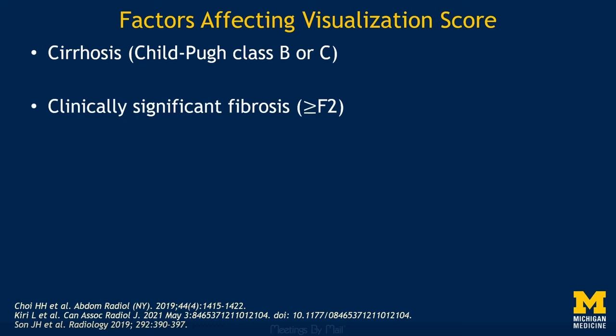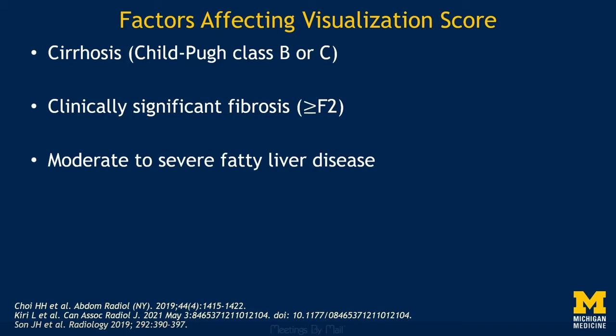We've learned a few things about visualization scores as they have started to be studied. Factors associated with visualization scores of C include cirrhosis, particularly Child-Pugh class B or C cirrhosis; clinically significant fibrosis with a fibrosis score of at least F2; moderate to severe fatty liver disease; and an increased BMI. Essentially all factors that anyone who reads a lot of abdominal ultrasounds would expect to decrease the quality of liver visualization.